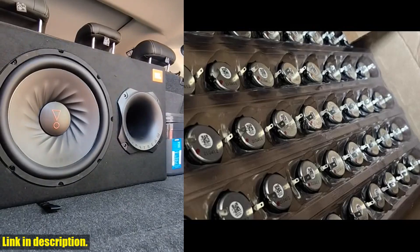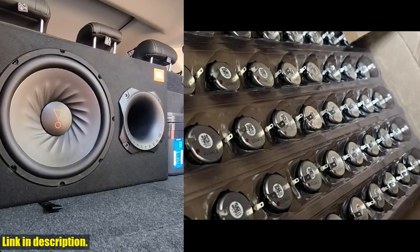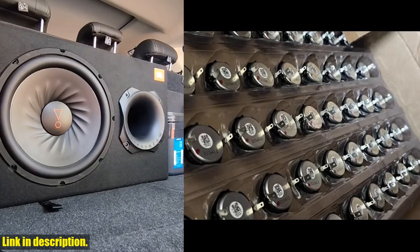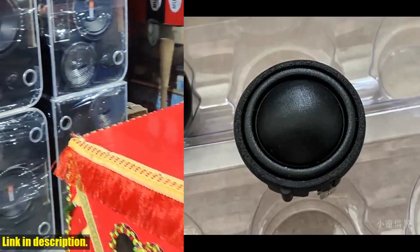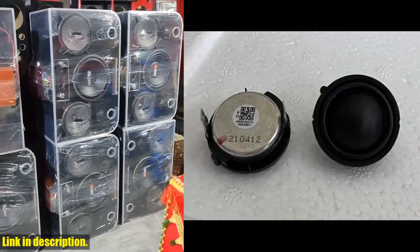So why should you consider purchasing these speaker units? Well, for starters, they're made by XAMPP, a brand known for producing high-quality audio equipment. And with the added benefit of being compatible with JBL and Harman Kardon systems, you can trust that these speaker units will deliver the performance you're looking for.